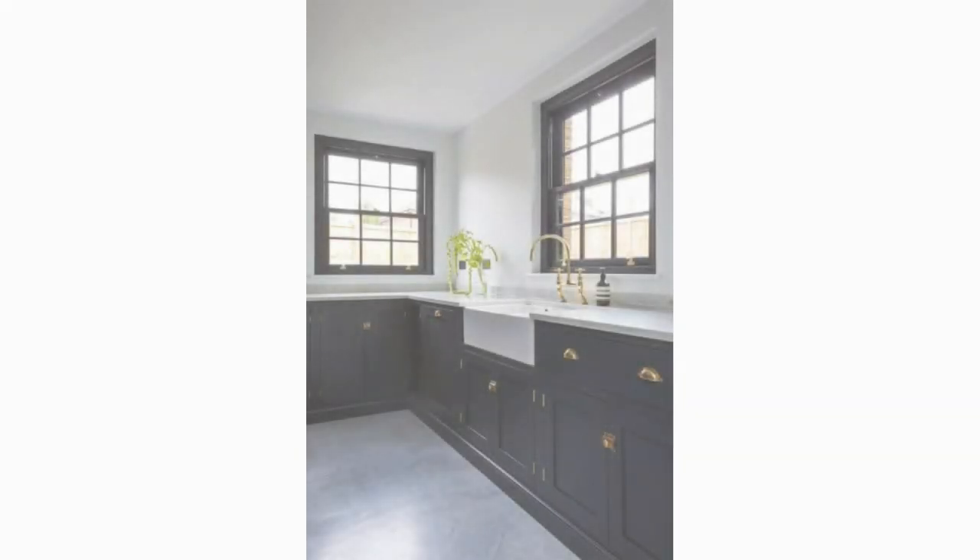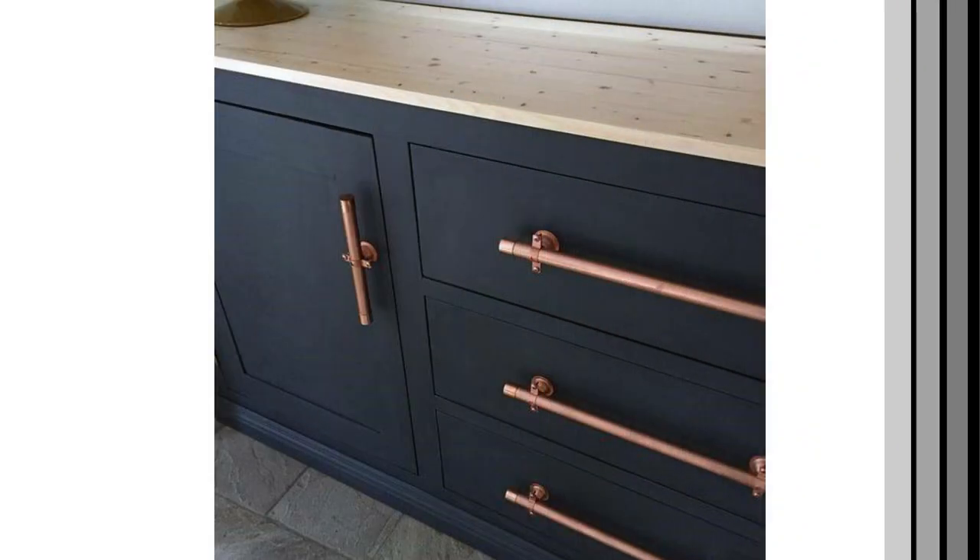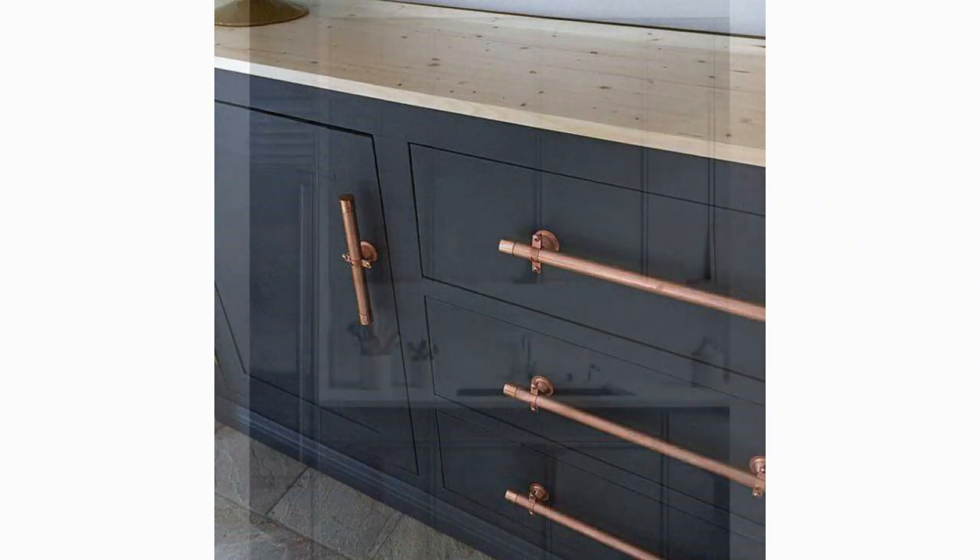The cheapest way to achieve a high-end looking kitchen through your hardware is spray painting it and integrating the theme you have going on in the kitchen. This elevates the kitchen without spending much money. Spray paint cans cost around 350 to 400 Kenyan shillings — about four to five dollars. Even if you use two or three cans, you'll have saved a lot compared to buying brand new hardware. Changing your hardware is definitely the first step to making your kitchen look high-end.